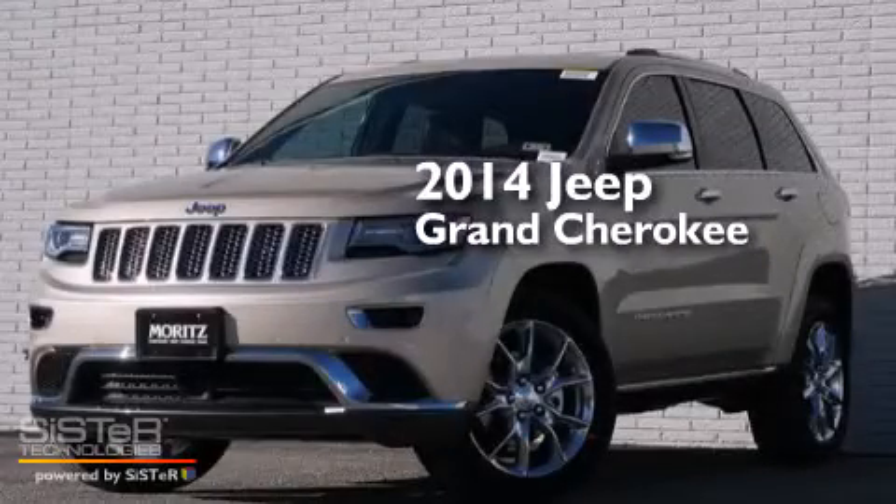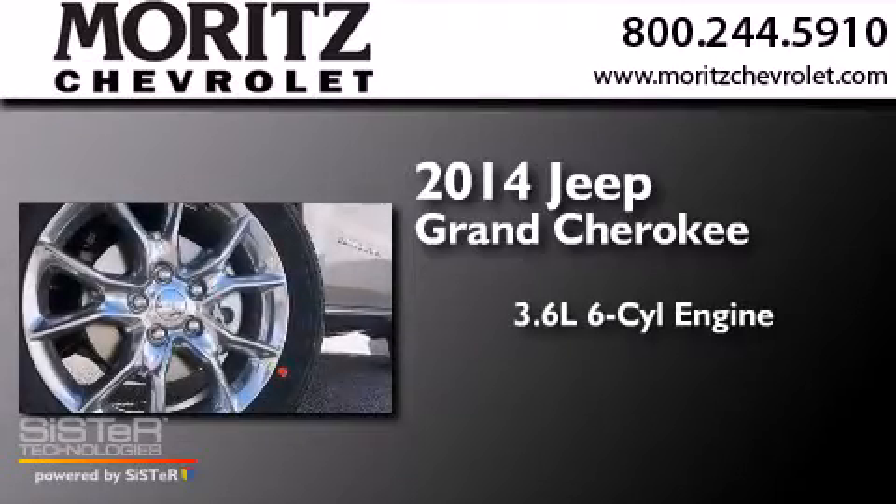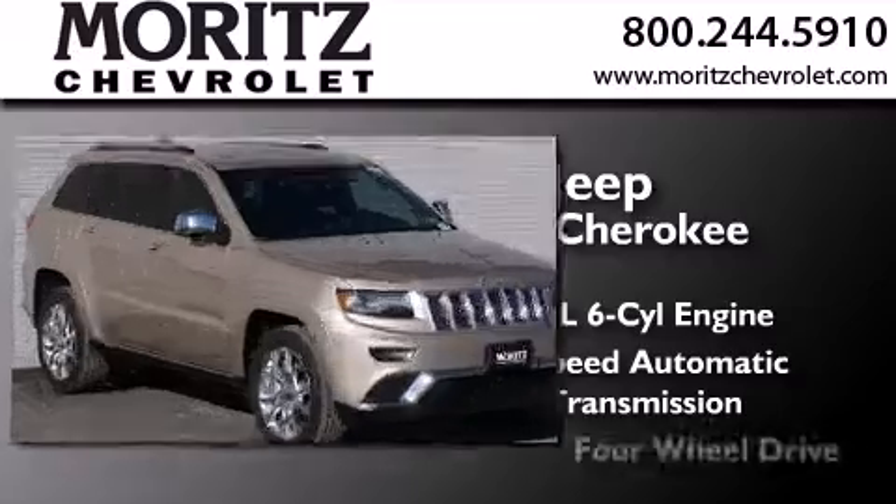This is a brand new 2014 Jeep Grand Cherokee. It has a 3.6 liter 6-cylinder engine, an 8-speed automatic transmission, and 4-wheel drive.